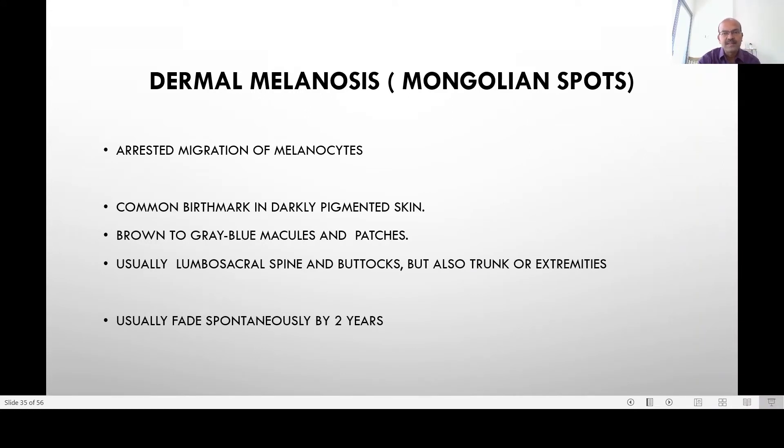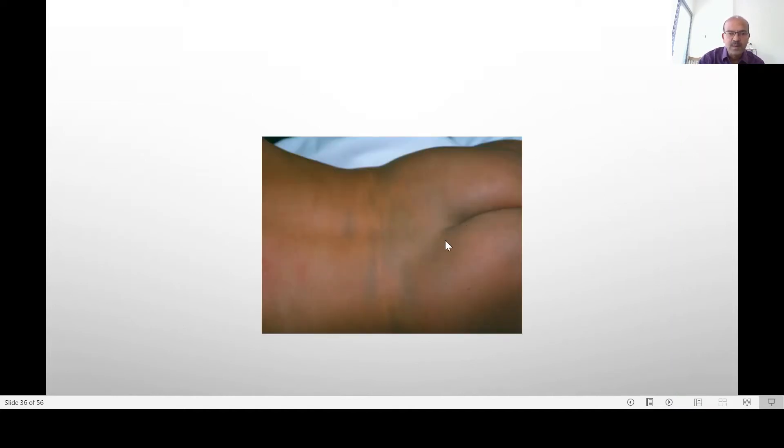Dermal melanosis is very benign — called Mongolian spots in colloquial terms. There is arrested migration of melanocytes, which leads to grey, blue, or green macules and patches. It is most common in dark-skinned races and not very common in white-skinned individuals. It usually affects the lumbosacral spine and buttocks but can also affect the trunk or extremities. It usually fades spontaneously by 2 years of age. Sometimes isolated lesions in the extremities may be confused with a birthmark or even a bruise after handling during sampling.